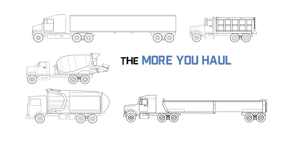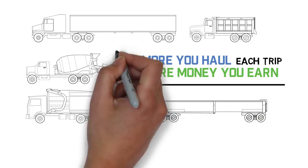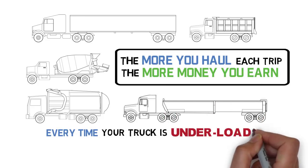For the majority of commercial trucks, the more you haul each trip, the more money you earn. And every time your truck is underloaded, you leave money behind.